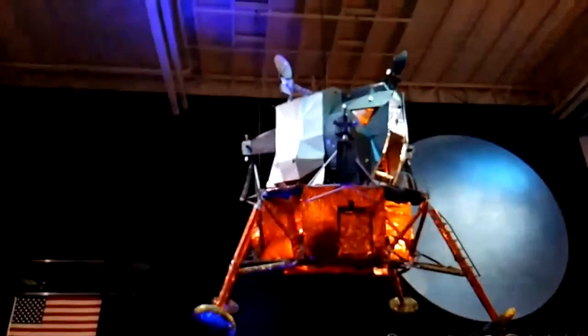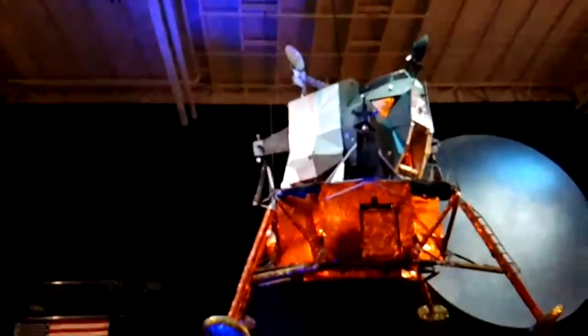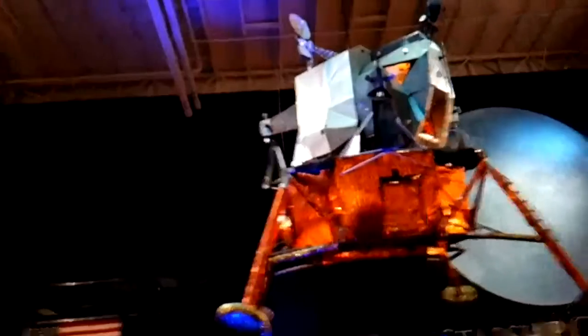The lunar lander you're looking at was actually one of the ones used for training purposes, so it's not just a replica — it was actually used as part of the Apollo program.